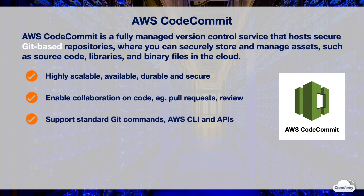CodeCommit supports standard Git commands, as well as AWS CLI commands and APIs. You can use any Git tools you already know with CodeCommit.